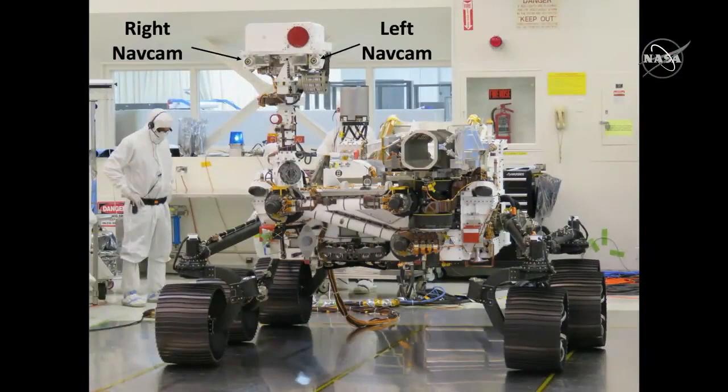Over the weekend, we deployed the RSM. If you go to the first picture, there's a picture of the remote sensing mast — the RSM — which is that mast on the rover. You can see the navigation cameras up there, the left and right navigation cameras, or nav cams as we call them.